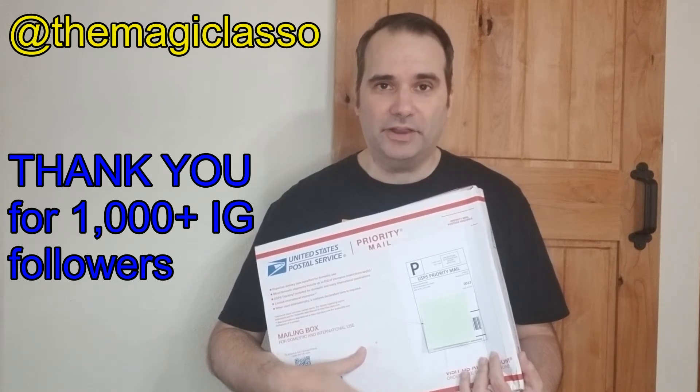By the way, my Instagram page is The Magic Lasso — you can follow me over there too. And here on my YouTube side, if you haven't subscribed to my channel yet, I hope you'll take this opportunity with this video to do so. It certainly is a great way to show support to the channel, and clicking the notification bell will instantly inform you when new content is added.